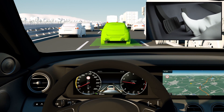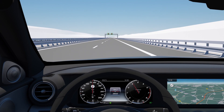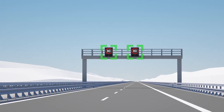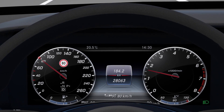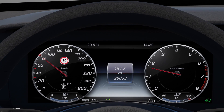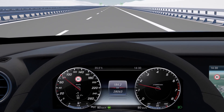The Speed Limit Pilot recognizes speed limits and automatically adjusts the vehicle speed to the prescribed limit. Speed limits, as recognized via the camera or navigation system, are automatically adopted as the set speed by the Distance Pilot Distronic. The recognized speed limit is shown in the instrument cluster and adopted by the Distance Pilot Distronic.